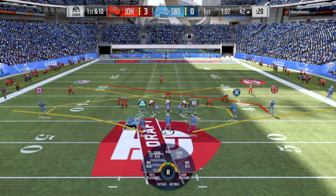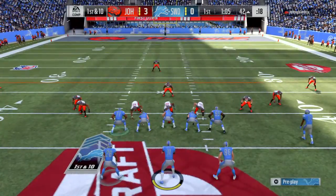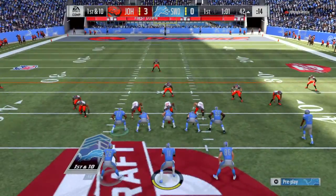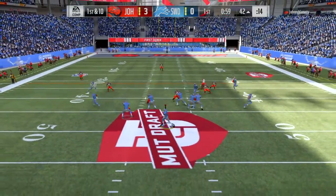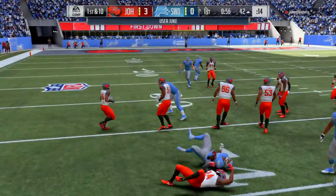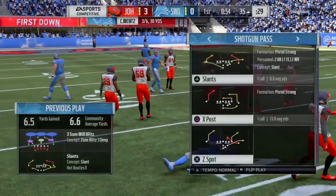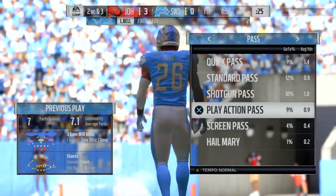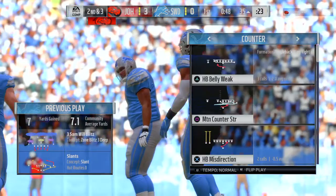On the other side of the field now, it's first and 10 as they've got things rolling on this drive. Here's Wentz — throw to the side, complete. That's Bell, dropped at the 35. He was able to display the agility there. It's a gain of seven, and it'll bring up a second down.